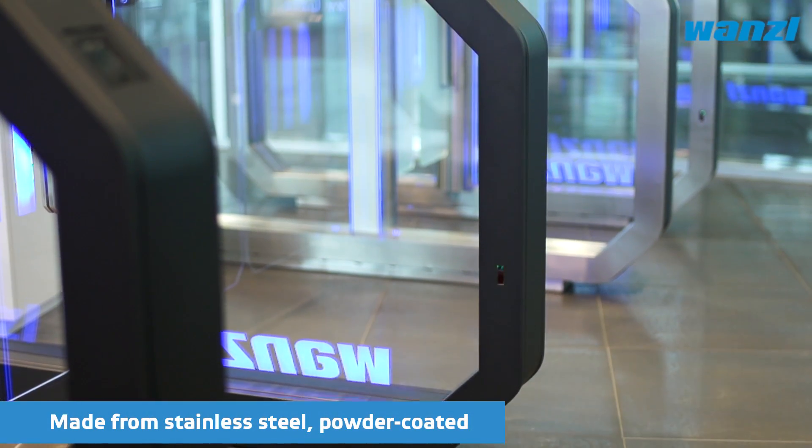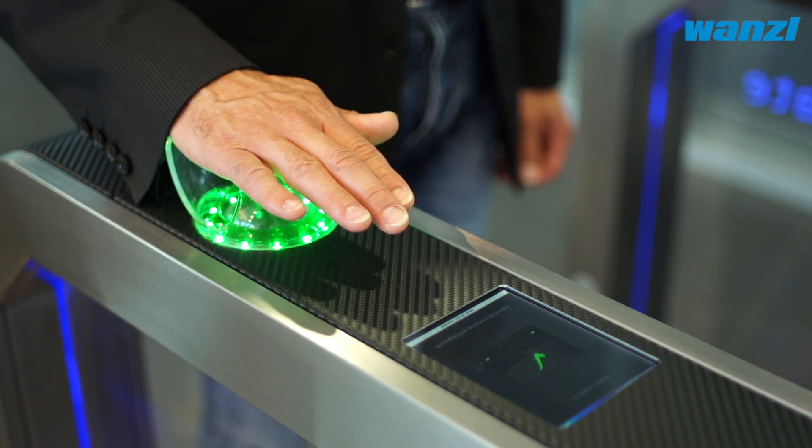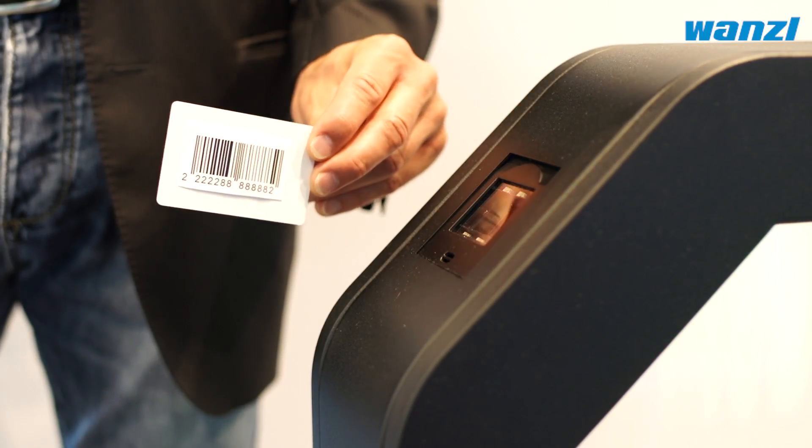The elegant casing is modern and integrates seamlessly into any environment. The casing contains smart technology which can be connected flexibly to all conventional control systems — RFID, barcodes, smartphones and much more. GalaxyGate can handle anything.